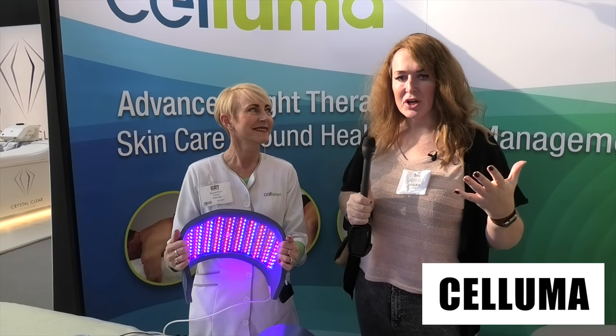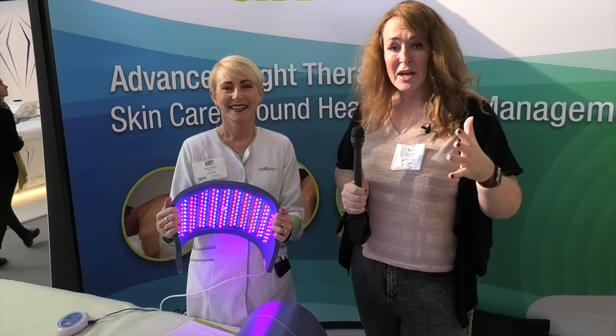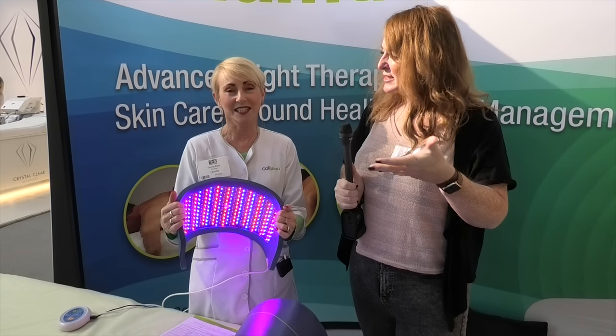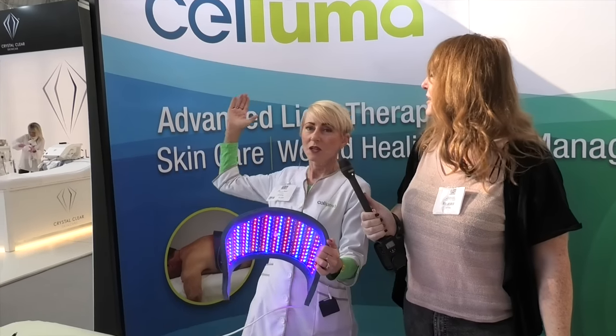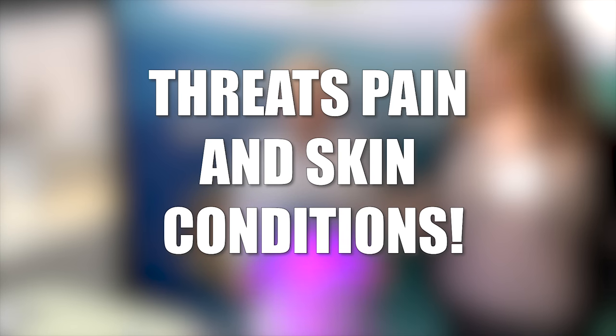So we're here with Denise from Saluma and they have this new range — it looks like some sort of Star Trek thing going on. Apparently it's for pain and for skin conditions. So Denise, what have you got? Saluma has recently launched in the UK and Saluma is a light energy device that treats pain and skin conditions.